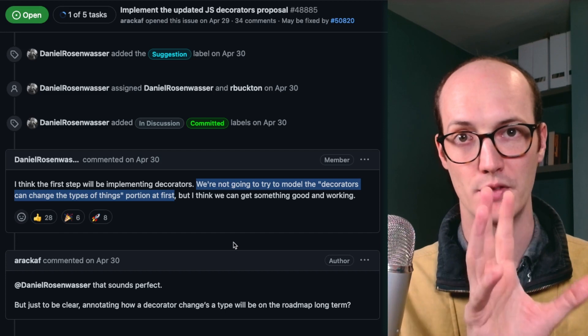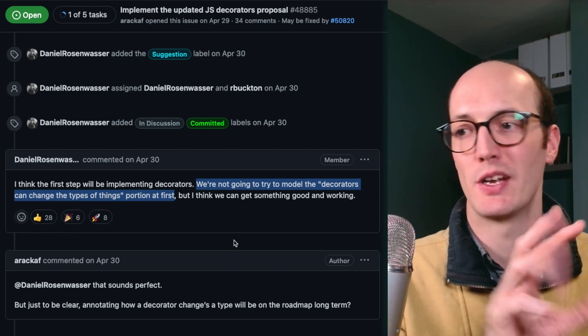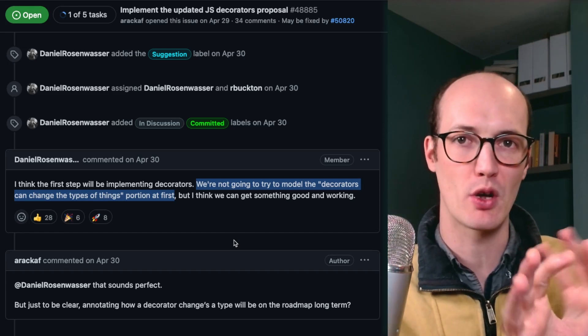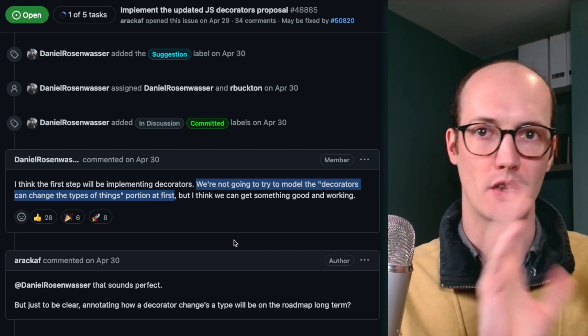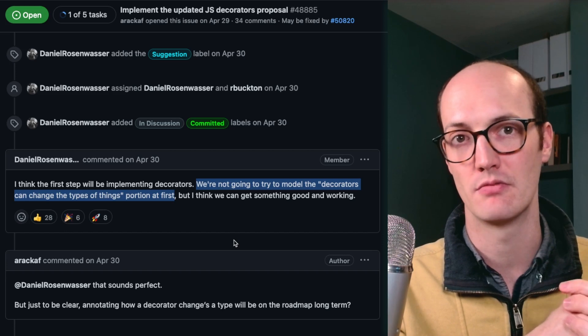Daniel, who's the head of the TypeScript team, says they're not going to model the idea that decorators can change the type of things, which means there's probably not going to be a lot on the type level to get excited about. But it's still going to be a big runtime change and it's going to allow you to use more features natively in TypeScript.